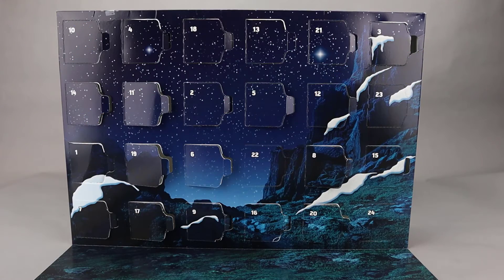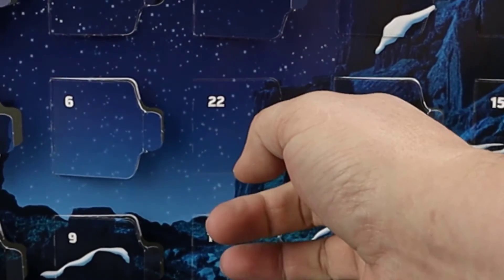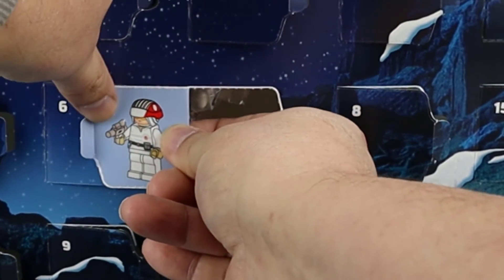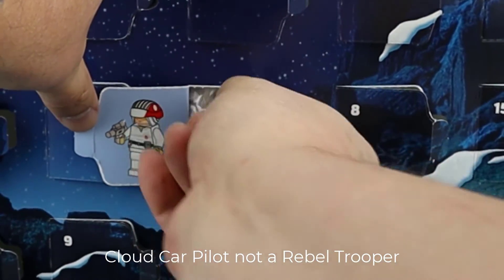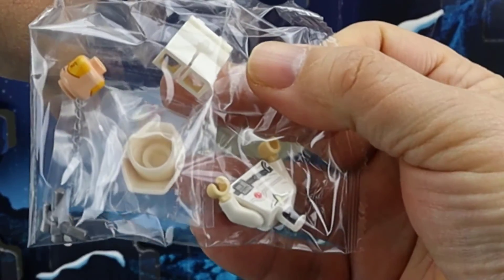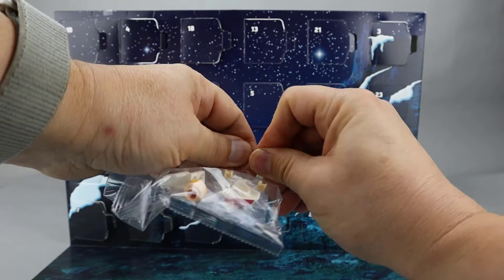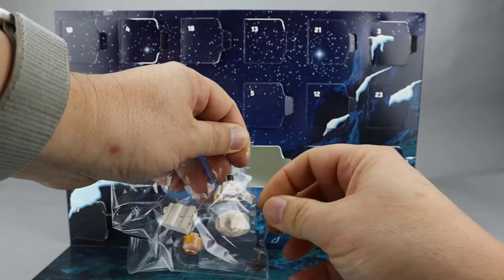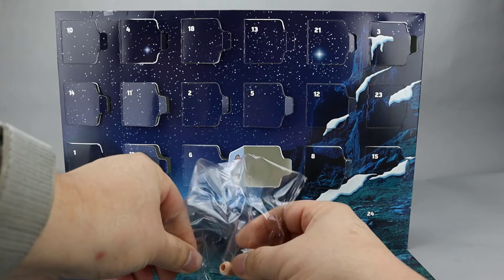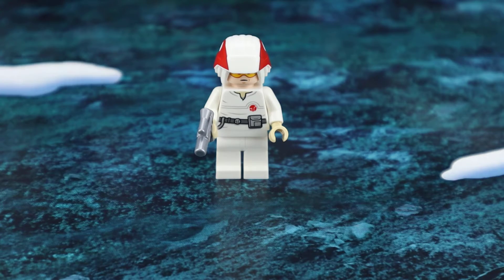Here's our Star Wars Advent Calendar, and Day 22 is here in the middle. It looks like another Rebel Trooper. Here's our Rebel Trooper minifigure from Day 22 in the Star Wars set.